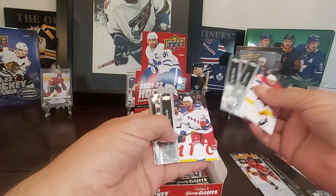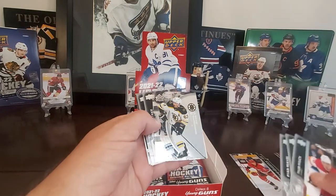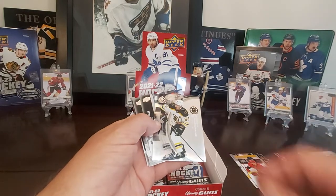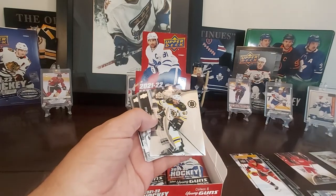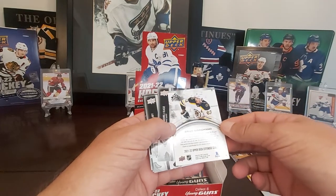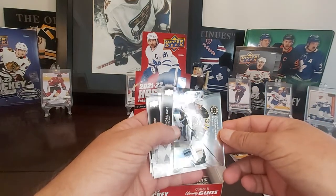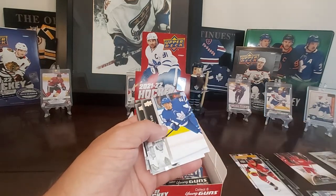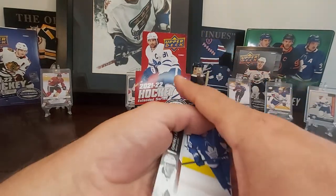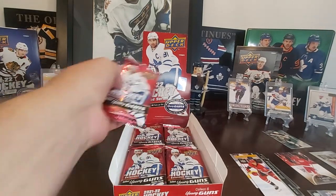Here's our first Reflections — and we got a Brad Marchand one there. Not too bad. These are nice looking cards. This is just a regular base; I believe there is a parallel to these. A little on the shiny side. I'll take it — I'll throw that in the binder.